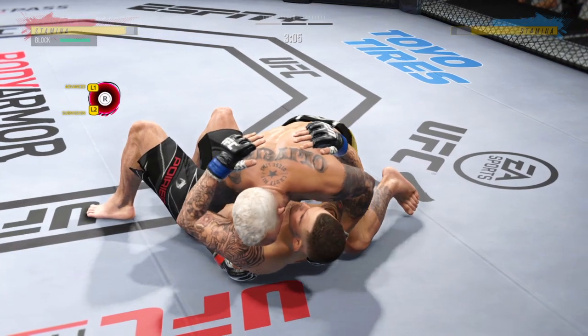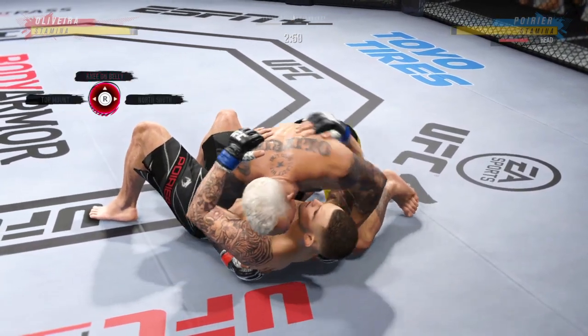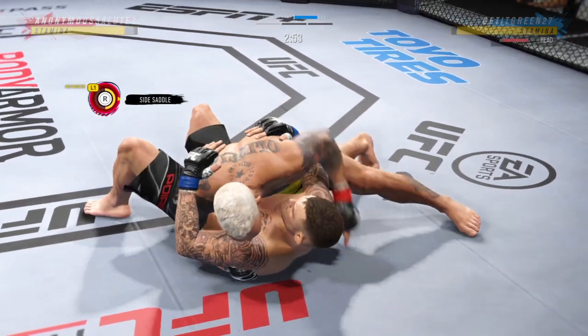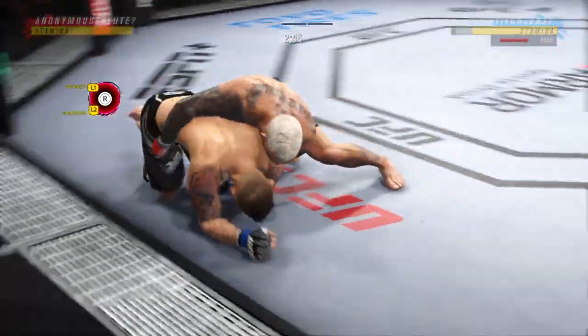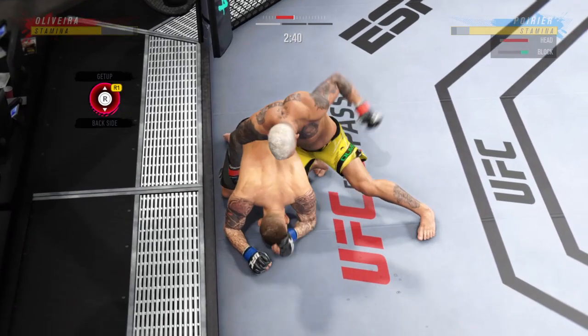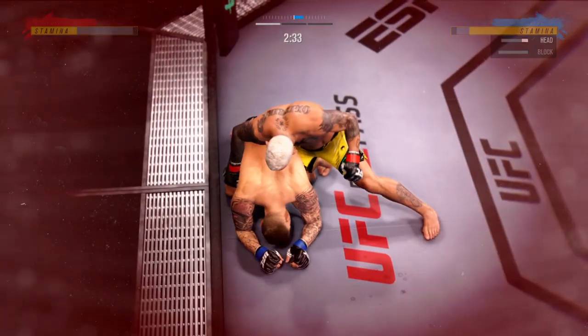Right into side control. The biggest difference between half guard and side control — side control feels like a little bit less control because now my legs aren't really doing anything anymore. I'm controlling you with my upper body, so I've got to be very, very aware. It's still advantageous, but it just seems a little more free-flowing than having something like a half guard.